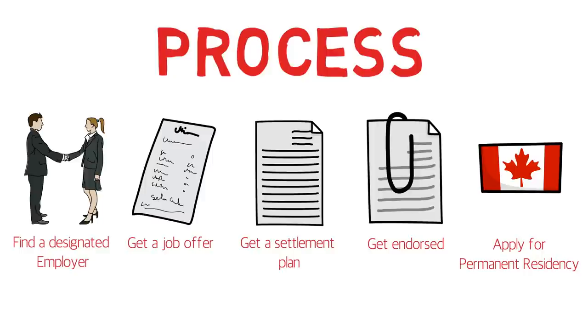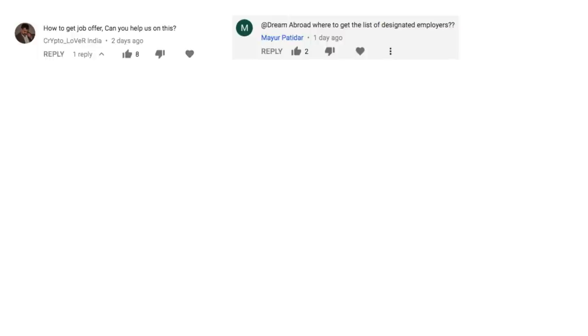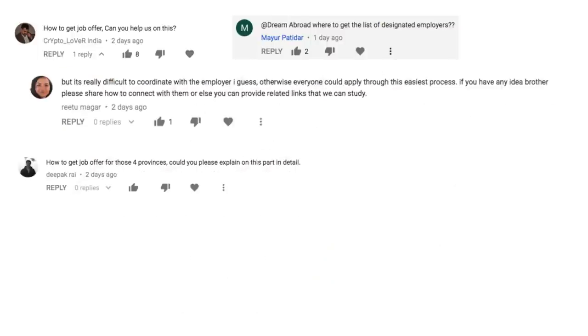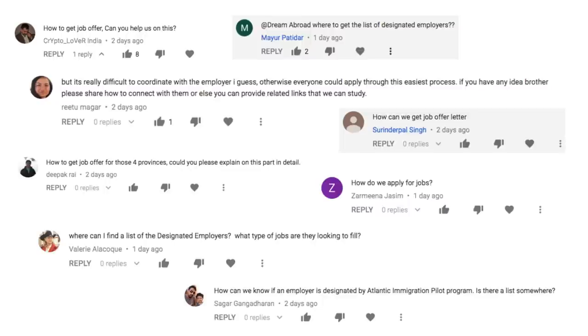The most important part of AIPP is getting a job offer letter, which is obviously the most difficult part as well. So many people had queries about how you can get the job offer letter — is there any list of designated employers available online? I thought of discussing all of it through a video because it gets very difficult to reply to each and every comment. There are many comments asking the same question.